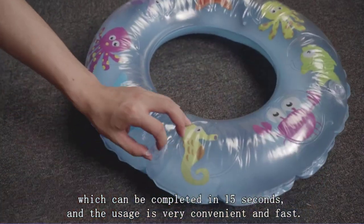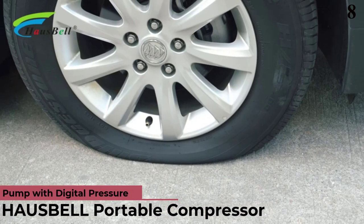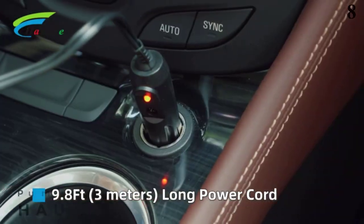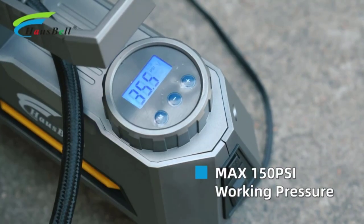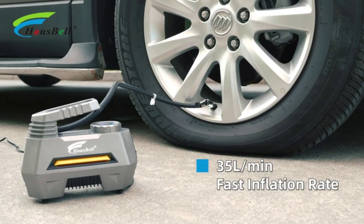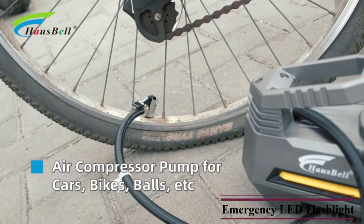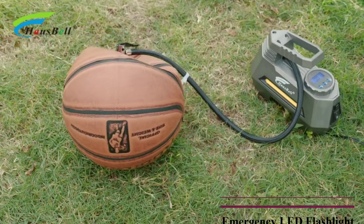Number 8 is the Hasbel Portable Air Compressor for Car Tires. Hasbel can be another great option if you are looking for a tire inflator for your car. Just like the various other options in this article, you get a maximum air tire pressure limit of 150 PSI in this tire inflator.